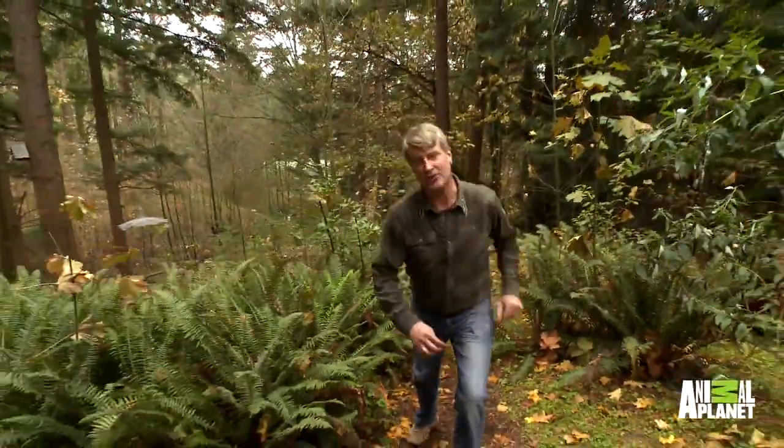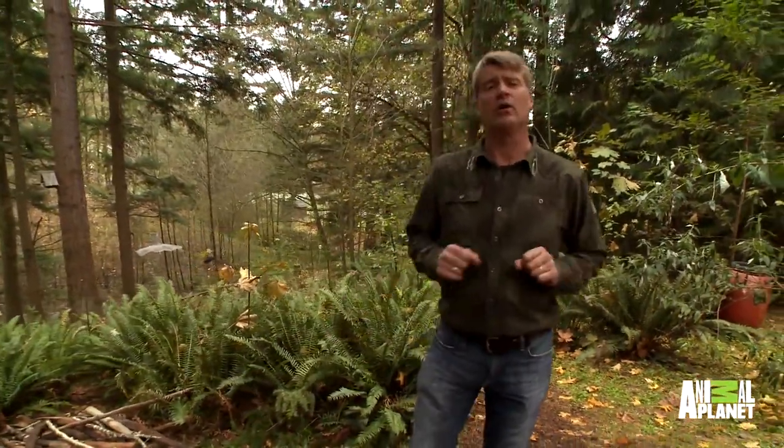Hey everybody, Pete Nelson here from Treehouse Masters. I have just completed a tree house in Woodinville, Washington which is different from anything we've ever done before. It's supposed to look like bees built it, and if you ask me it really does, so have a look.